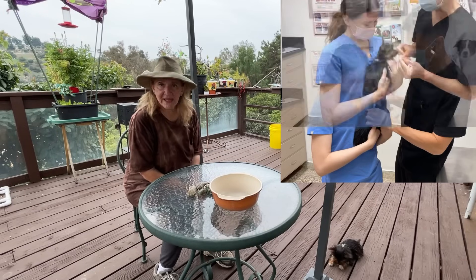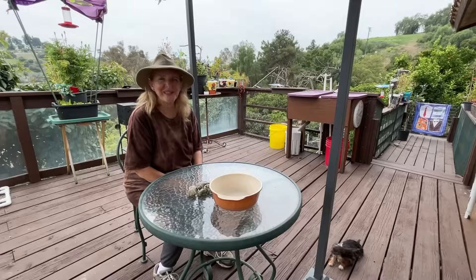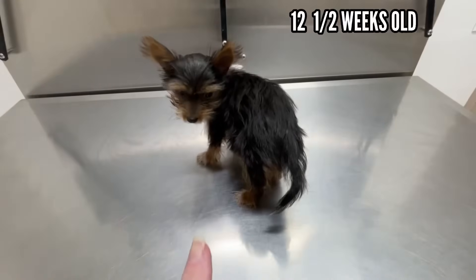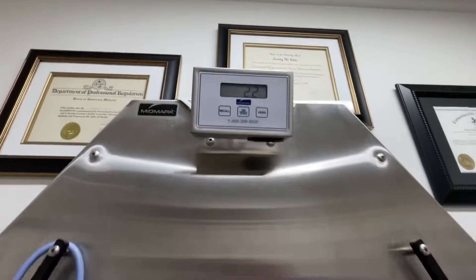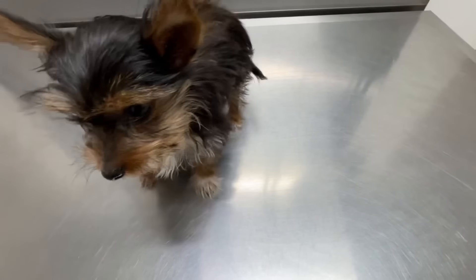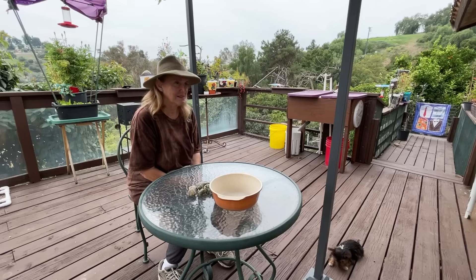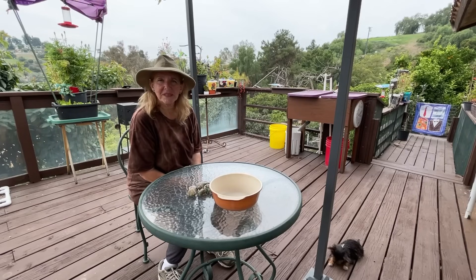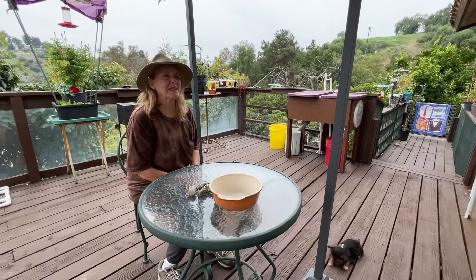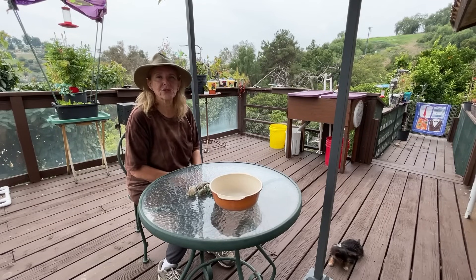Zoe got her last shot, so she's good to go. After the shot, we weighed her — oh my gosh, two pounds two ounces, 2.2 pounds. We were told mom was about five to six pounds and dad is about four to five pounds, and they figured she'd be around six pounds.